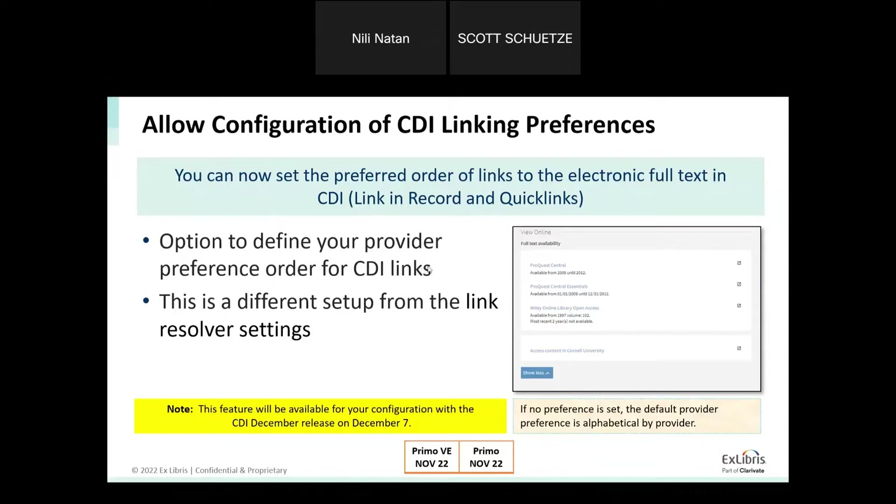This will be the preferred link order for CDI, similar to the experience in the link resolver where you also have a way to set the preference. We wanted to give you a similar experience for CDI links. Note that it is a different configuration. All documentation on how to set this order will be published once the feature is available, which will only be from December 7th — the CDI December release — and the documentation explaining how to set the order will be exposed then.